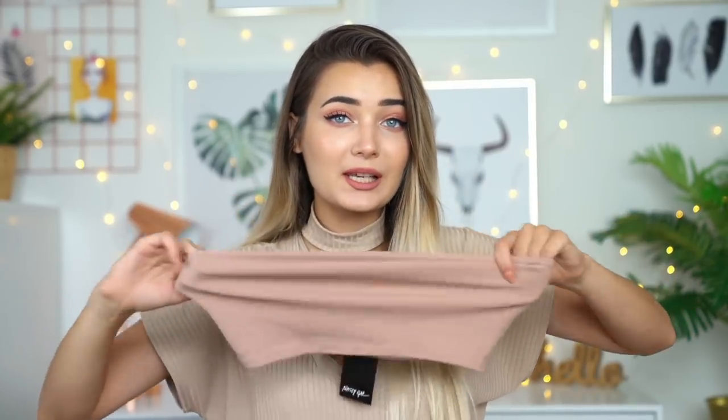Next up we have a little two-piece which comes in a gorgeous mauve-y, dusty pink sort of color. For the bottoms we just have this little skirt, which is so adorable — it's kind of asymmetrical, which I really like. And then for the top half we just have this little bandeau which feels really nice quality. It's super stretchy too, so let's see how it looks on.